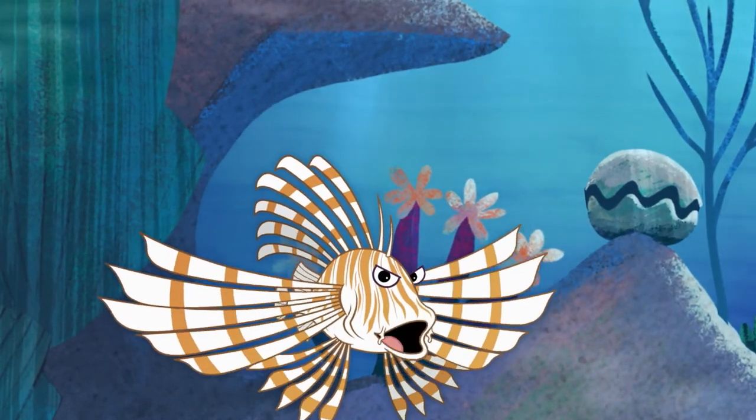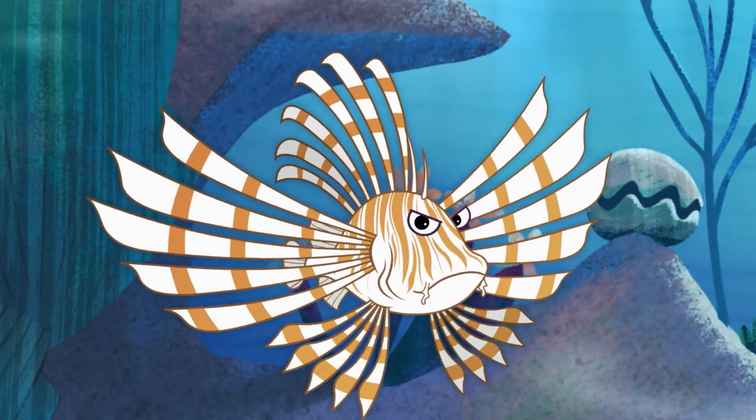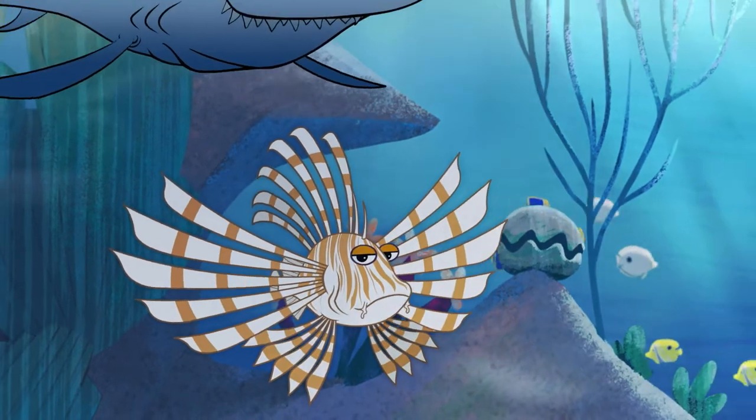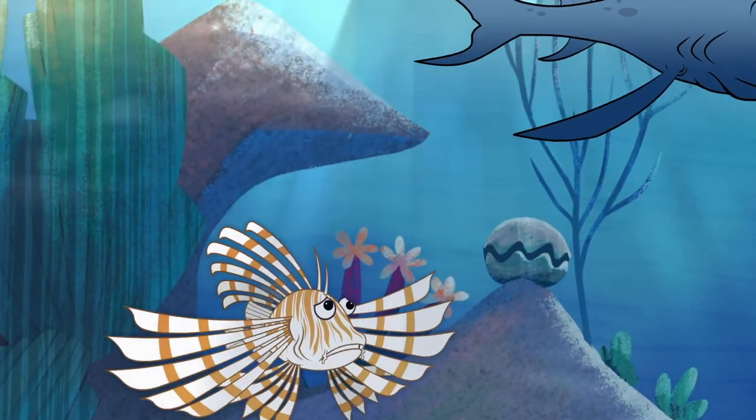We don't get to be that big, but only a few fish would dare to mess with us. We are basically the kings of the ocean — almost no one to fear. Well, almost no one. Except sharks.